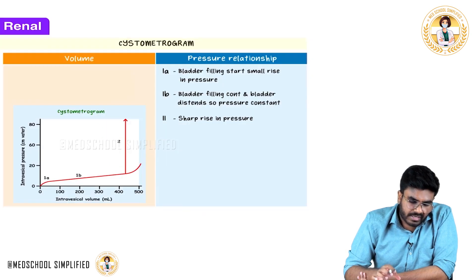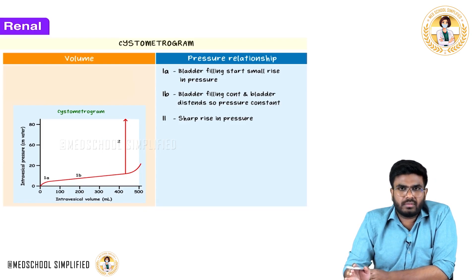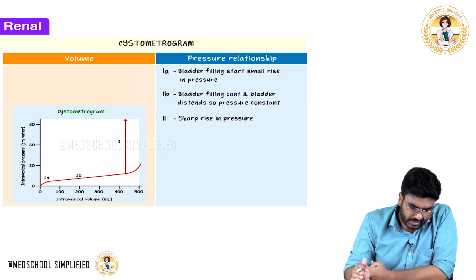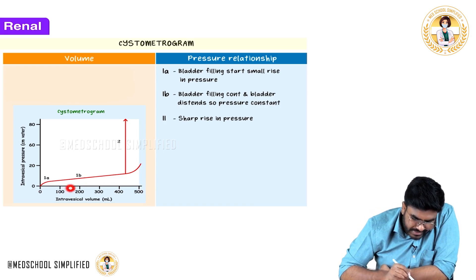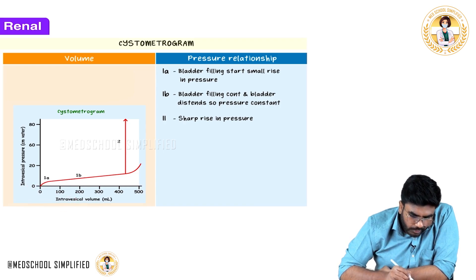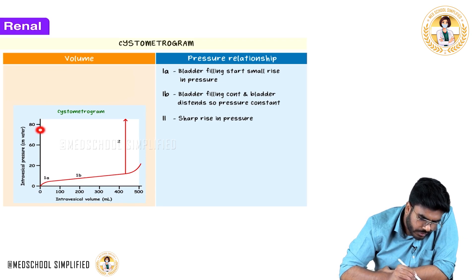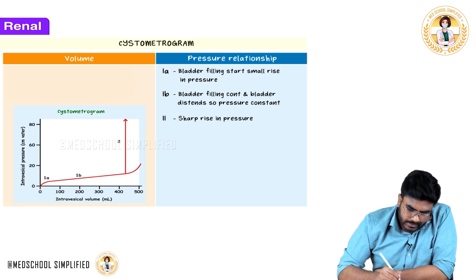Now let's discuss the cystometrogram. The cystometrogram shows pressure changes in the bladder. On the x-axis is intravesical volume — the volume of urine in the bladder. On the y-axis is the pressure in the bladder.